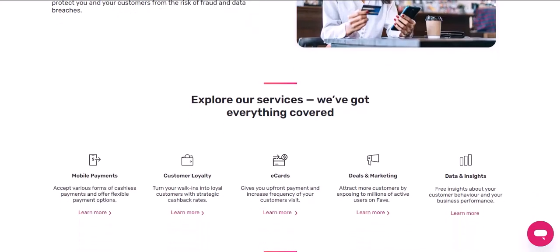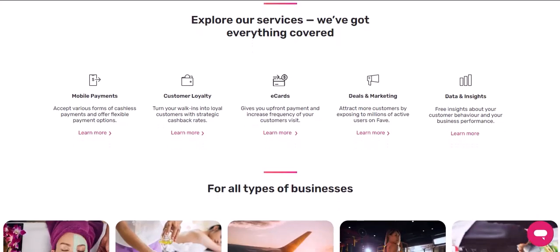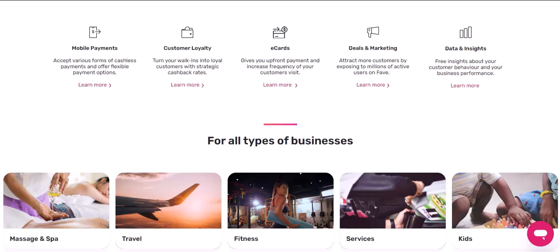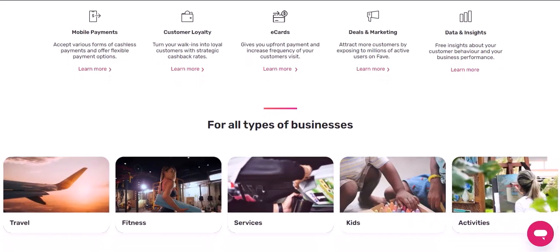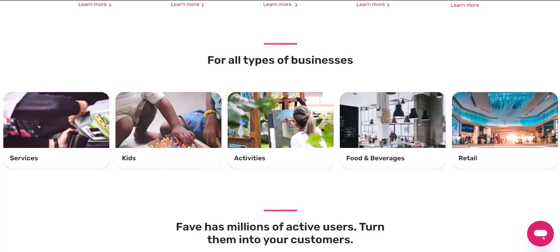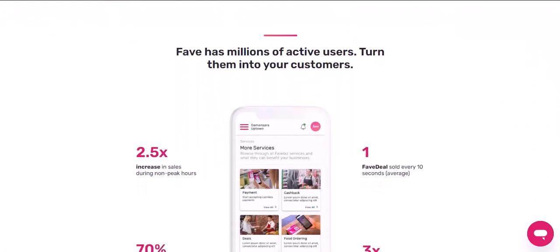As you can see, FavePay is rapidly expanding its reach and becoming a more convenient and accessible payment option. Whether you're a frequent traveler, a busy professional, or simply looking for a more efficient way to pay, FavePay has something to offer. Thanks for watching, and until next time, keep exploring the world of FavePay and discover the convenience it brings to your daily life.